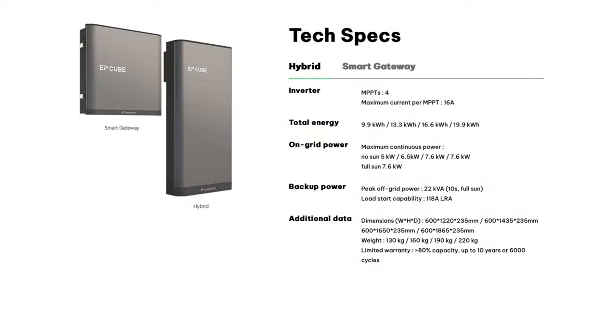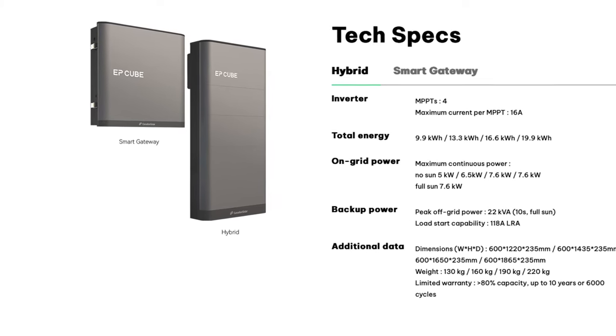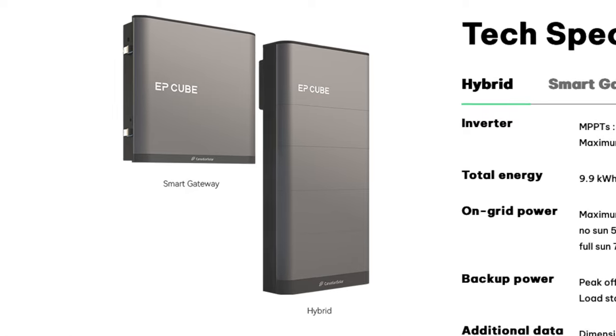The system is roughly 24 inches wide, 9 inches deep, and will stand anywhere between four to six feet tall depending on the number of batteries you get. This is a very compact battery and inverter configuration compared to many other products on the market. The EP Cube also has a 200 amp automatic transfer switch called the Smart Gateway, which is also compact at roughly 24 by 24 inches and about seven inches deep.